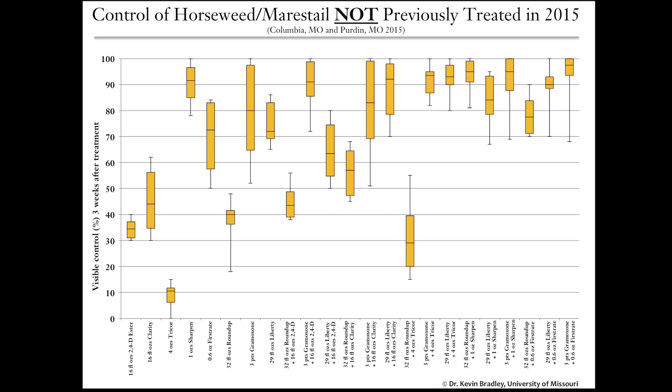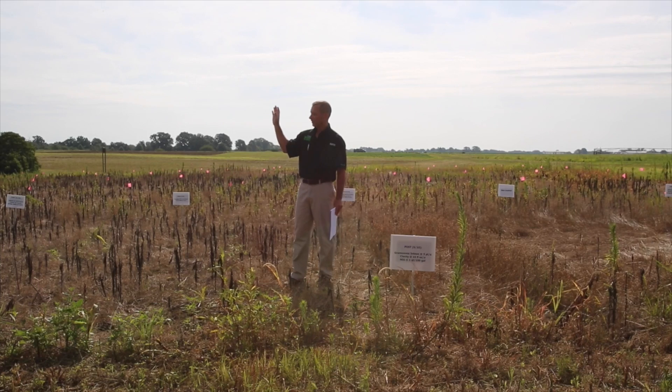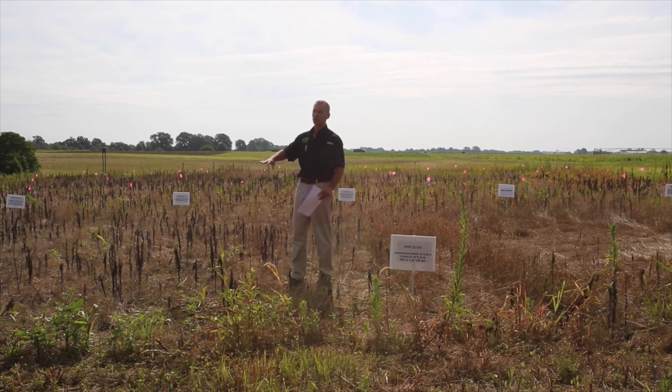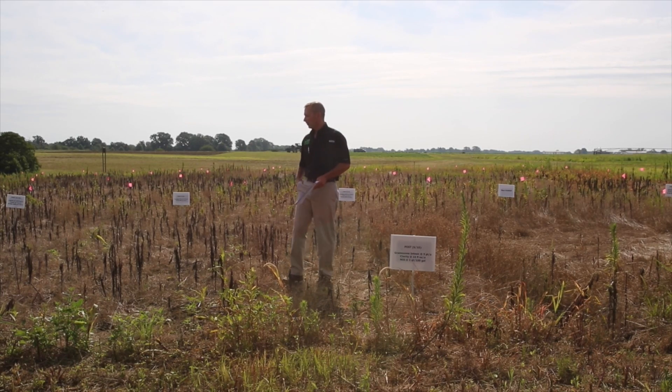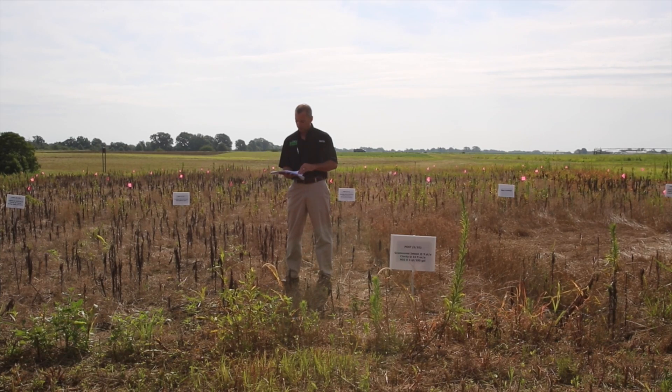On mare's tail that was not previously treated, you can see one of those sites with an untreated control — though it's kind of a misnomer because this whole trial has been sprayed with Roundup to maintain consistent mare's tail. Roundup did set it back a little bit, but for the most part we got really good control with a lot of our treatments on that page.